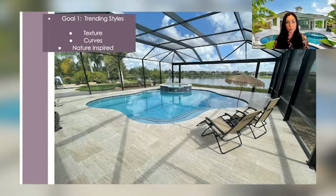Trending styles are portrayed in texture, curves, and inspired by nature. Today's design trends are playing off of our emotions more than ever before. Have you noticed how many residents are wanting to remodel? Hotels and restaurants are on the same remodeling track, keeping the design industry extremely busy and challenging our creative minds.